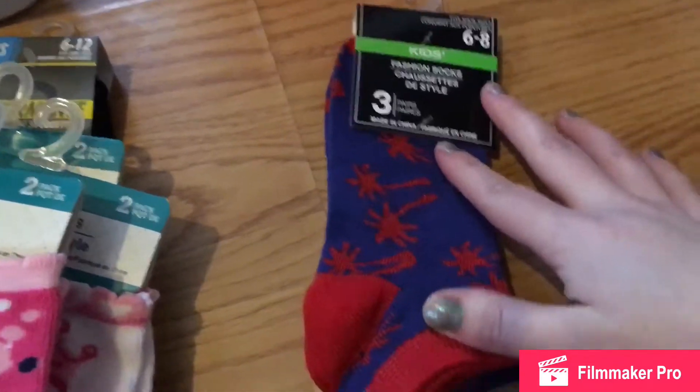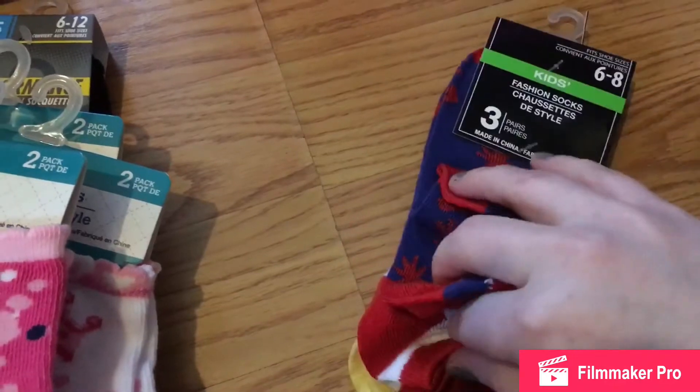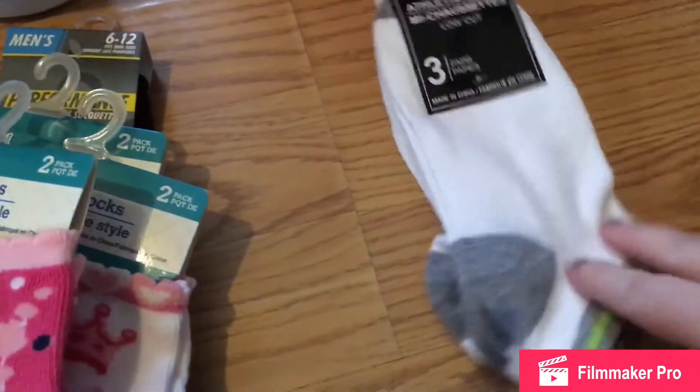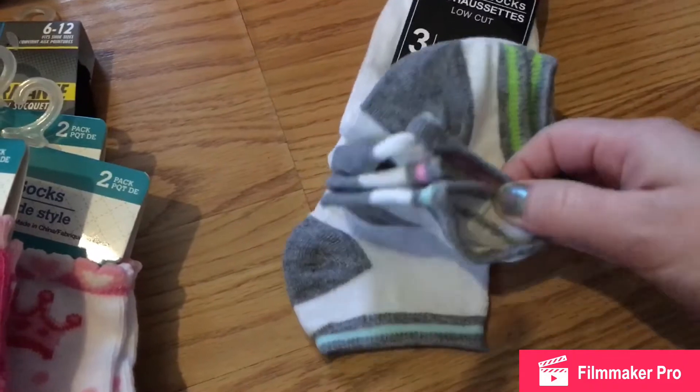I picked up my son some of these socks — they have the palm trees, just a regular red and white pattern, and a sunglasses pattern. And then I picked up myself some of these white athletic socks with just the pink, green, and blue stripe.